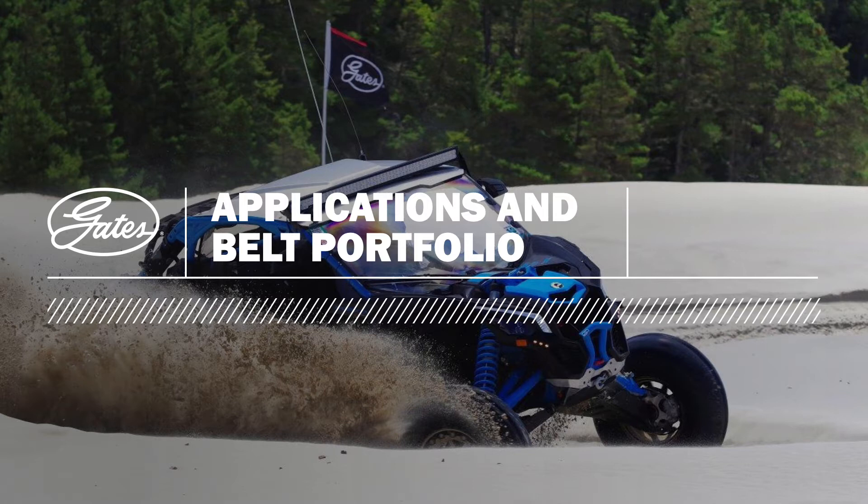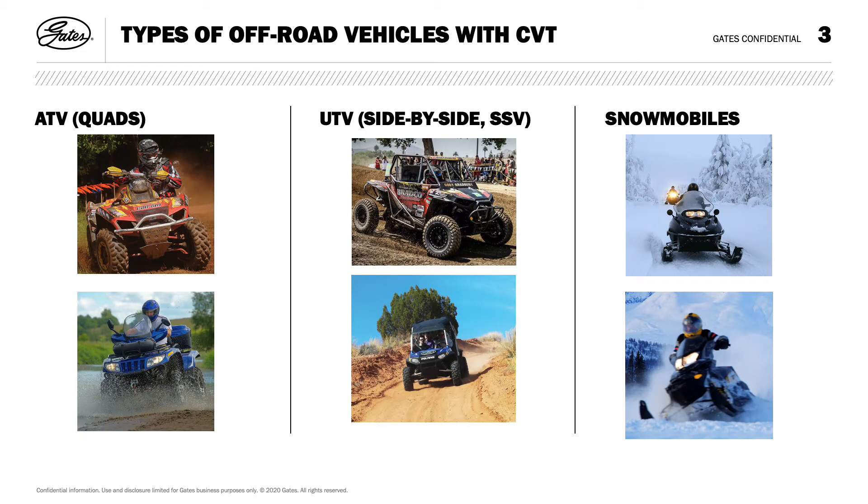Let's take a look at the applications and the G-Force belt portfolio. Gates G-Force is an entire family of superior CVT belts engineered for the most demanding conditions. The types of off-road vehicles with continuously variable transmissions include ATVs, also known as quads, UTVs or side-by-sides, and snowmobiles. There is a broad range of power to consider when choosing the best G-Force belt for your application.